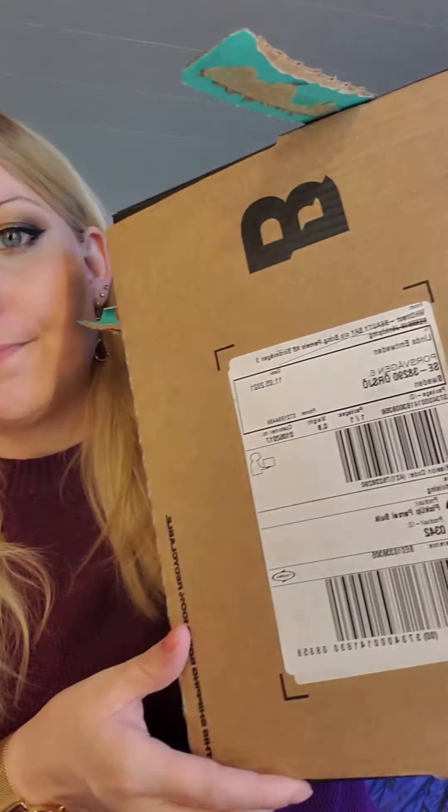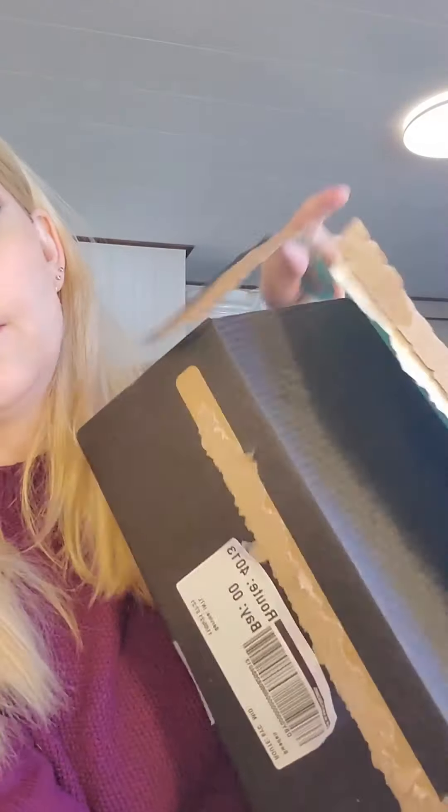Hey guys, a couple of things today. I'm actually gonna do an unboxing. I bought some stuff from Beauty Bay, so I thought I would unbox it for you and then later I'm gonna film some reviews on the products that I got in this package that I just opened now.